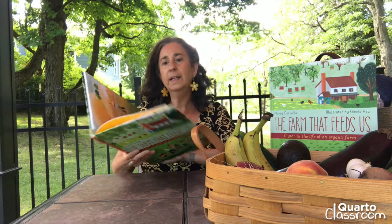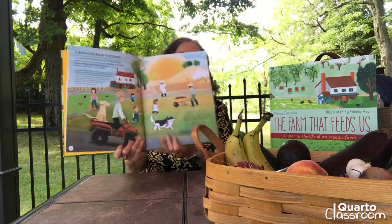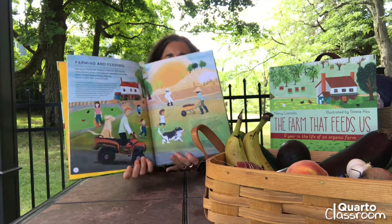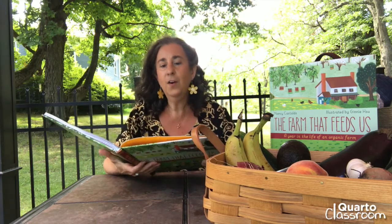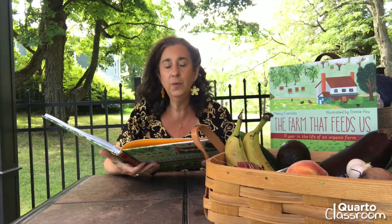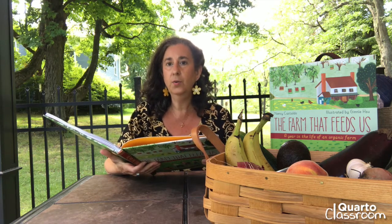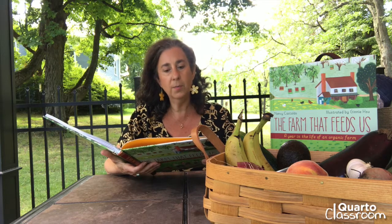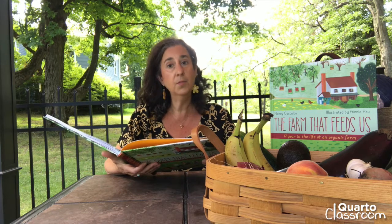Let's start by reading a little bit of it. Can you see the picture? Farming and Feeding. Hooray for farms that supply us with the food we eat. Some farmers grow crops like corn, tomatoes, and wheat. Some farmers raise animals like pigs, chickens, and cows. Some do both.